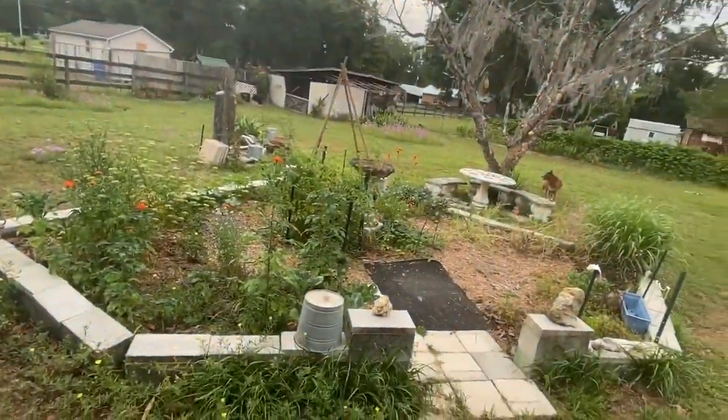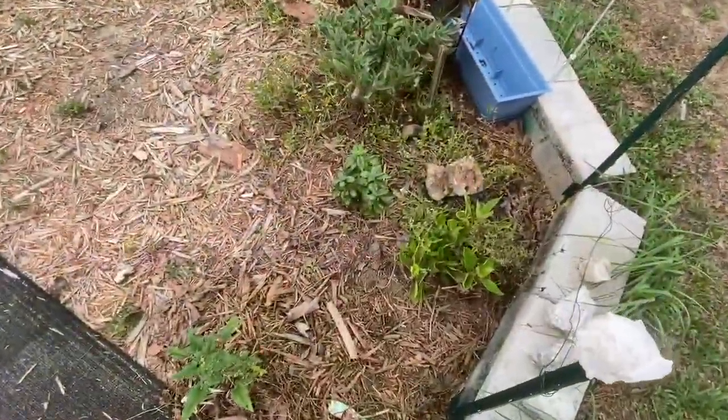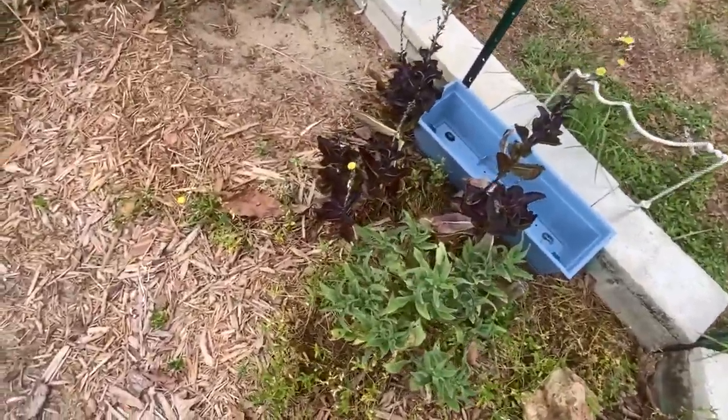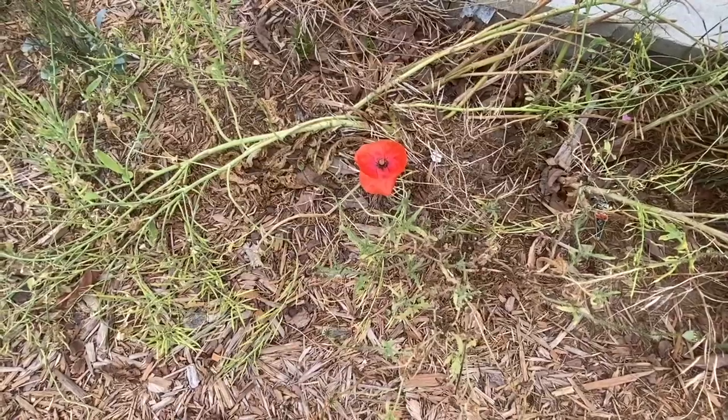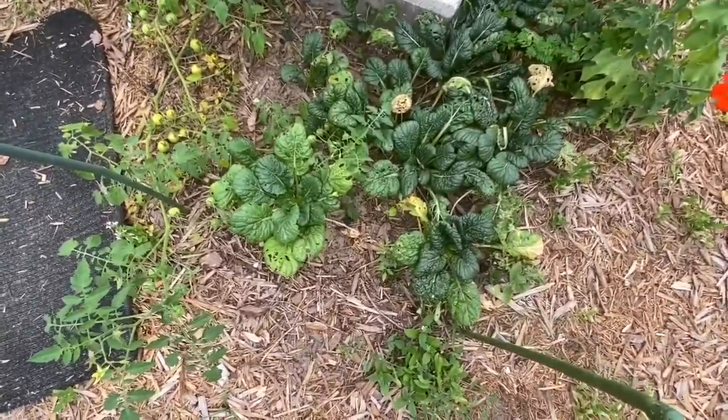Here's the veggie garden. Love the longevity spinach — one of my faves. Lettuce is blooming, they're beautiful. Volunteer poppies! Really enjoying this type of pak choi we got going here.